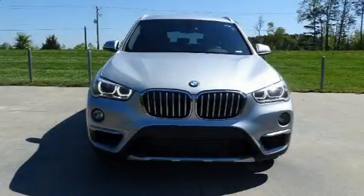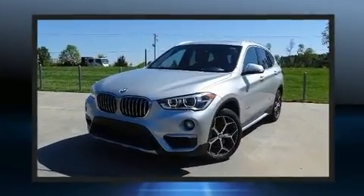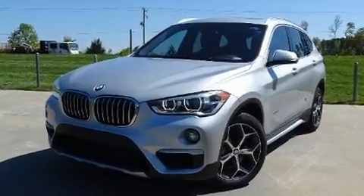Discerning drivers will appreciate the 2017 BMW X1. With fewer than 35,000 miles on the odometer, this vehicle combines dashing good looks with great efficiency and utility.